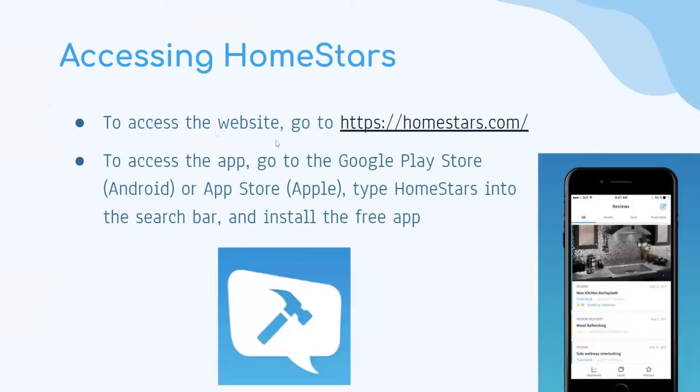To access Homestars: if you're on a PC or laptop, you can go to their website — a fellow volunteer could share this presentation link with you. Or if you're on a phone or tablet, whether it's an Android or Apple device, the application is available on the Google Play Store and the Apple App Store. You can type Homestars and install the application, which is free.